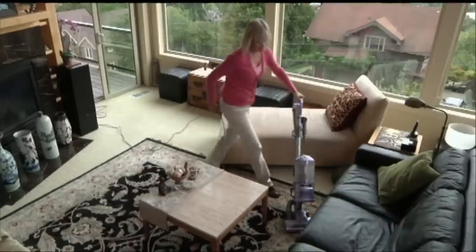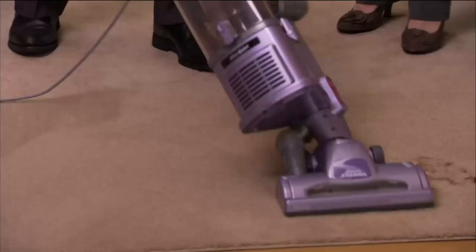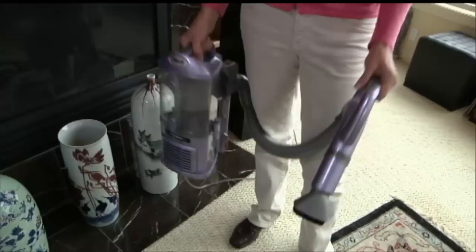There's a company that has just been smacking the competition on the back of the head. The competition can't keep up with Shark. Why? They have sealed HEPA systems. That's huge. We're going to talk about the importance and significance of that.